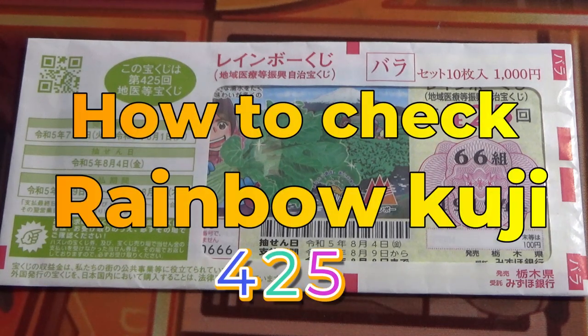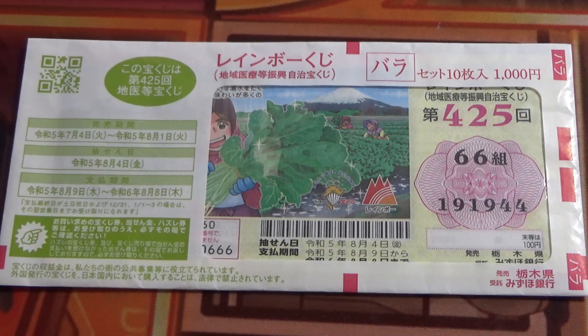Hello, my lottery friends. It's James in Japan. It is August 10th, 2023. It's time to check Rainbow Kuji Game 425. The drawing date was on August 4th. Let's head over to Mizuho Bank's lottery page.